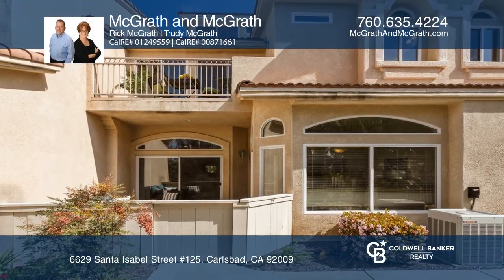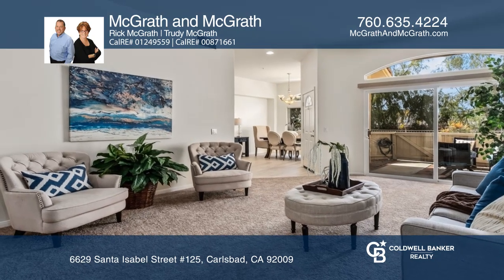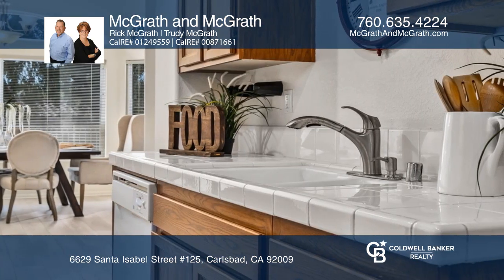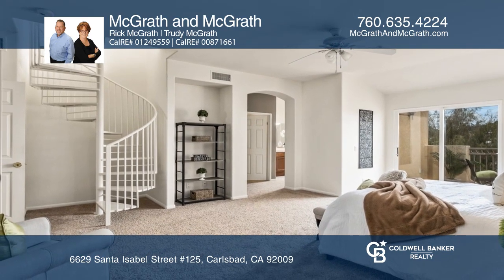This beautiful home boasts a well-designed floorplan, including three large bedrooms with their own full bathrooms. The main suite features a spacious walk-in closet, a balcony with hillside and ocean views, plus a circular stairwell leading to another room with more scenic views.